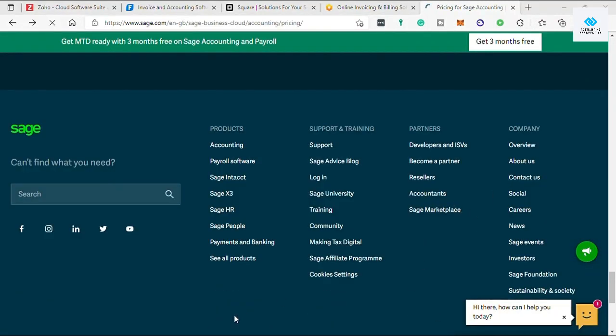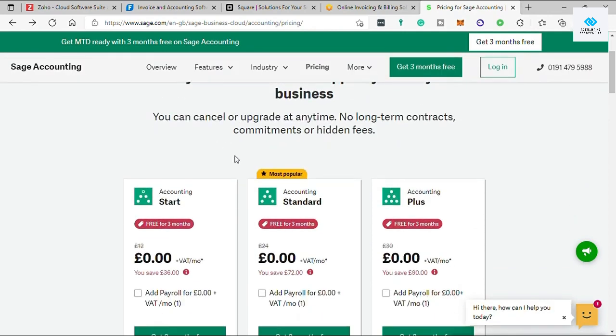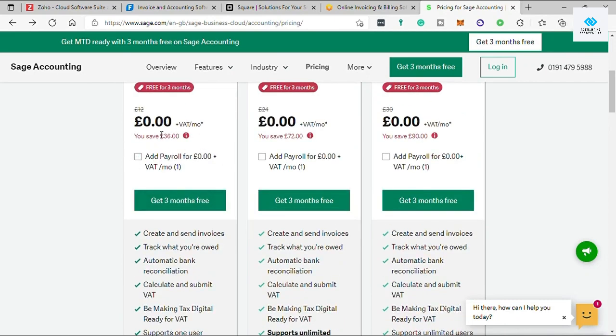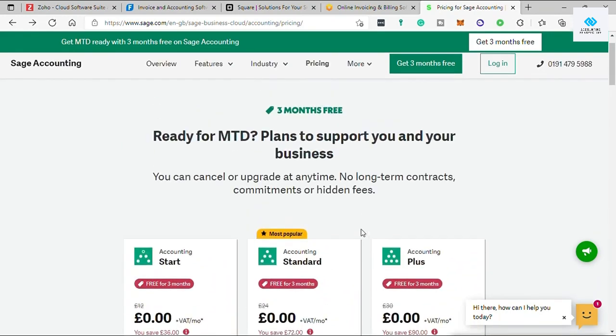Sage Business Cloud Accounting starts at 12 euros per month, but for the full accounting experience you'll need the higher plan at 24 euros per month. The cheaper plan helps you track invoices, while the more expensive plan offers better cash flow tracking and reports. Even with the pricier plan, they offer three months free. The downsides are limited accounting features on the cheapest plan and pricing that is a little bit pricey overall.